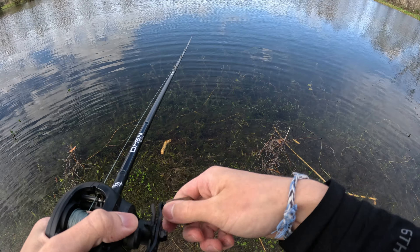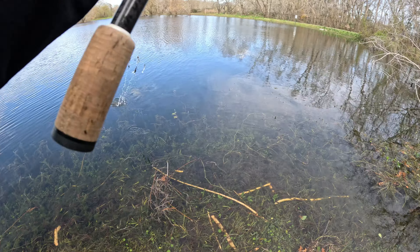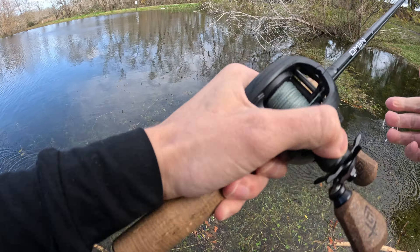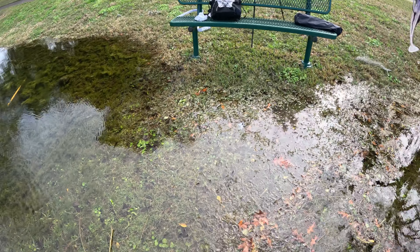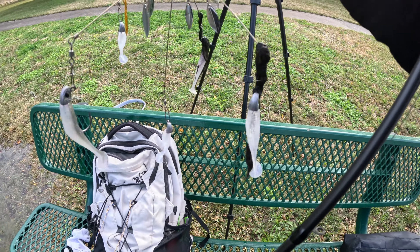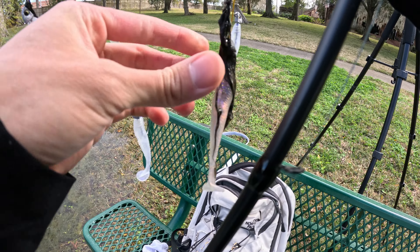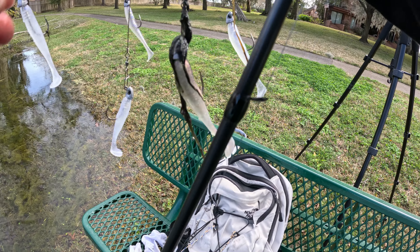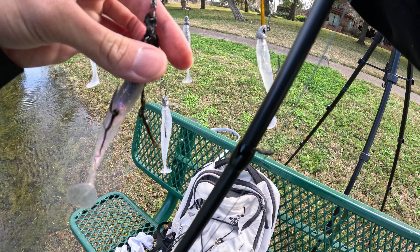Oh man, this actually burns. My feet are gonna get numb here in a minute. Okay, first cast. I might just stand on the bench because my feet don't need to be this cold the entire time fishing. This is going to burn because they literally burn right now. It's so cold. That was not smart or ideal at all.